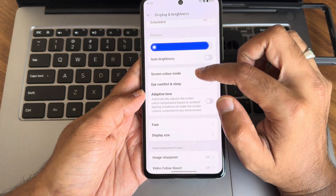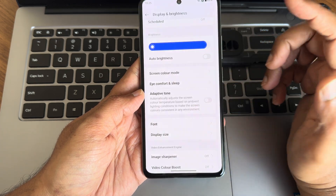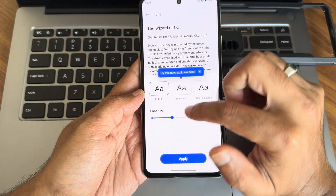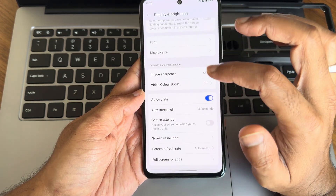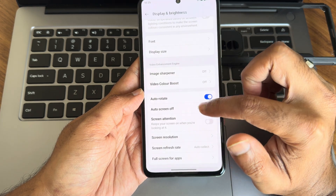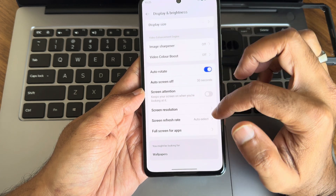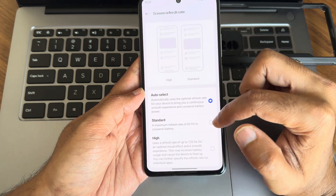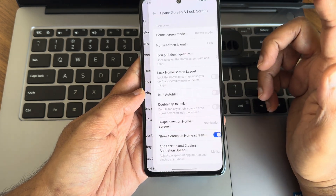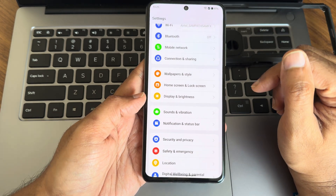In Display and Brightness settings, you get dark theme — switching between themes is quite smooth. Auto brightness sensor is present. Screen color modes include Vibrant, Natural, and Pro mode. You also get Adaptive Tune, font options, display size, Video Color Boost, Image Sharpener, and screen resolution. Don't change resolution to High — it's not required. Auto refresh rate select is there; Standard and High options are available.